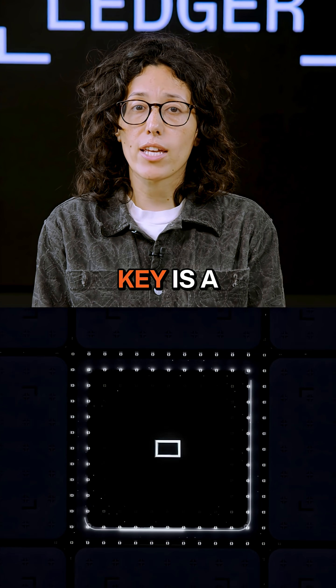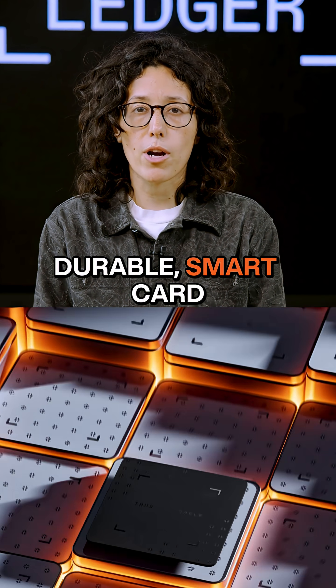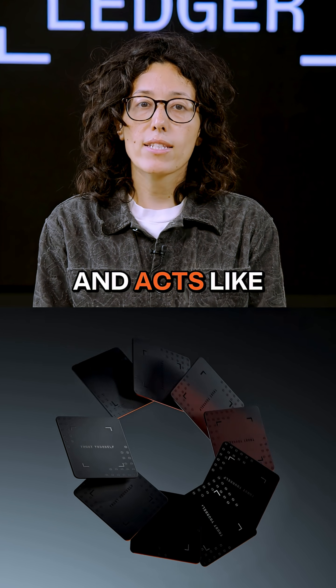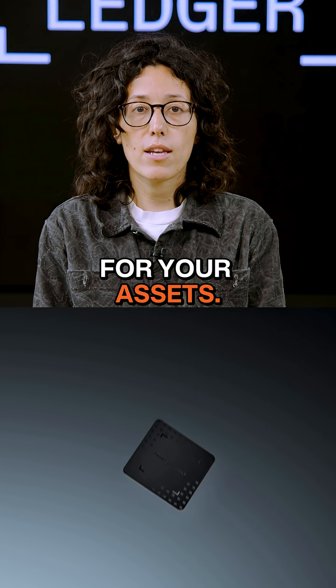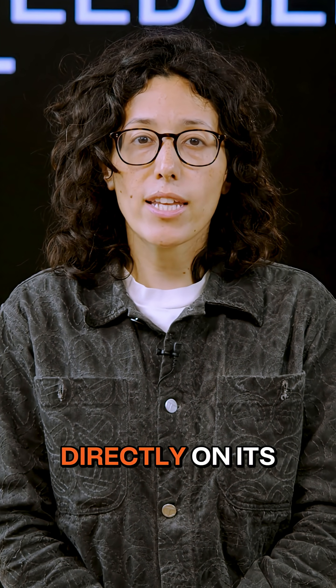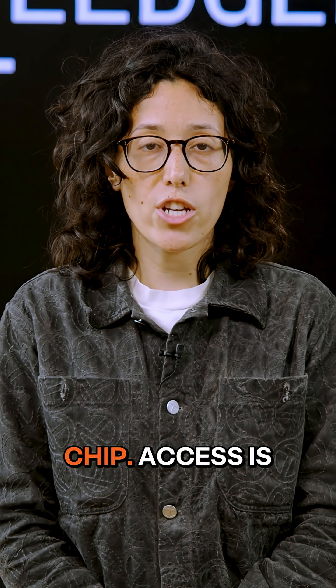The Ledger Recovery Key is a physical, durable smart card that has no KYC or subscription and acts like a spare key for your assets. It securely stores your 24-word Secret Recovery phrase offline, directly on its built-in secure element chip.